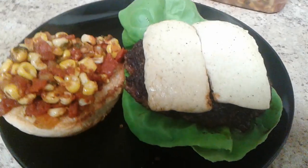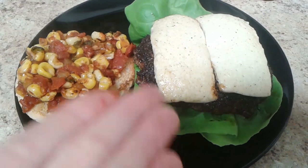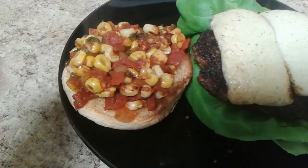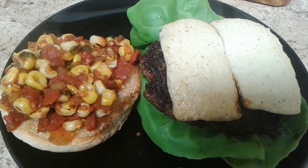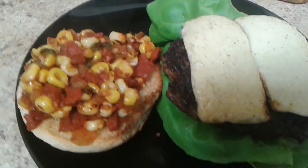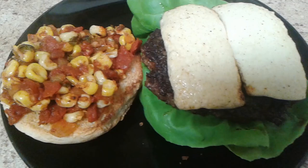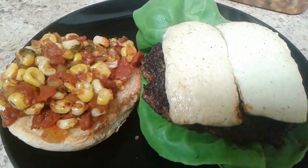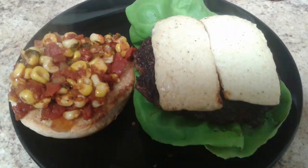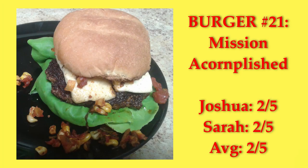Mission Accomplished — a taco-seasoned patty topped with queso fresco and homemade corn salsa, with butter lettuce instead of arugula. I imagine this is going to be kind of like a gringo taco. The patty itself was the best part — the taco seasoning gave it some nice flavor. The corn salsa was messy and probably would have worked better as a stuffing. We both gave it a two.